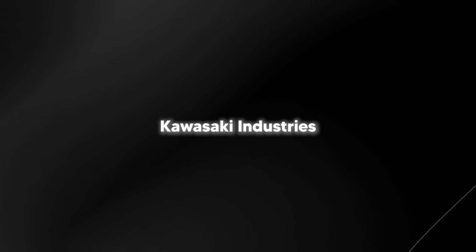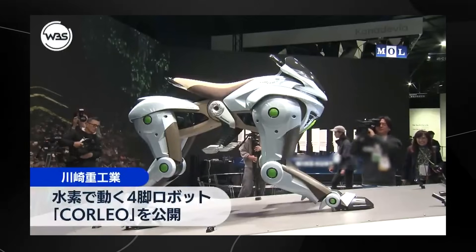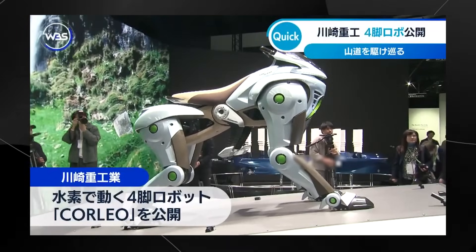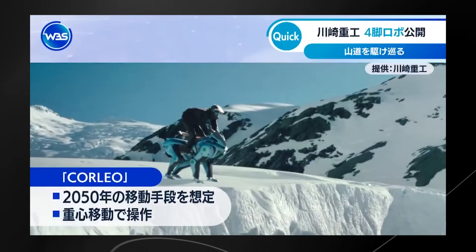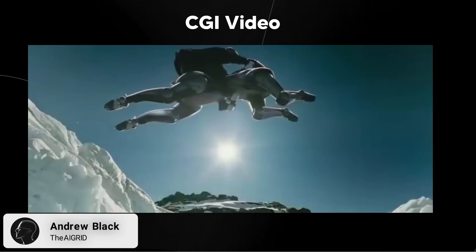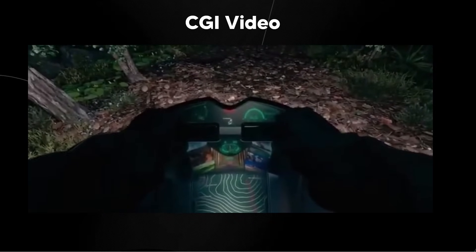Recently, on April the 5th, 2025, Kawasaki Industries introduced Core Leo — a groundbreaking hydrogen-powered robot that is a vehicle designed for human riders. This was unveiled at the Osaka Kansai Expo, and this is absolutely incredible. If you want to believe that we are in the future, just take a look at that majestic leap that you can see right here. This is the future that we are currently looking at.